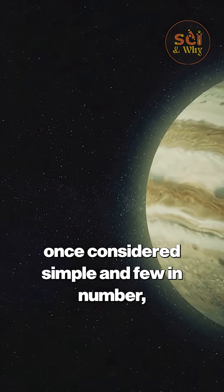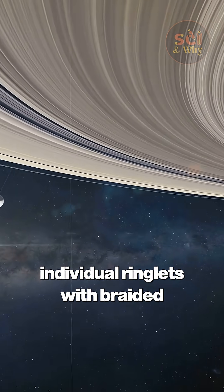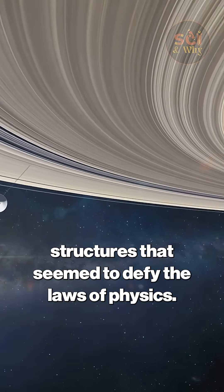Saturn's rings, once considered simple and few in number, revealed themselves as thousands of individual ringlets with braided structures that seemed to defy the laws of physics.